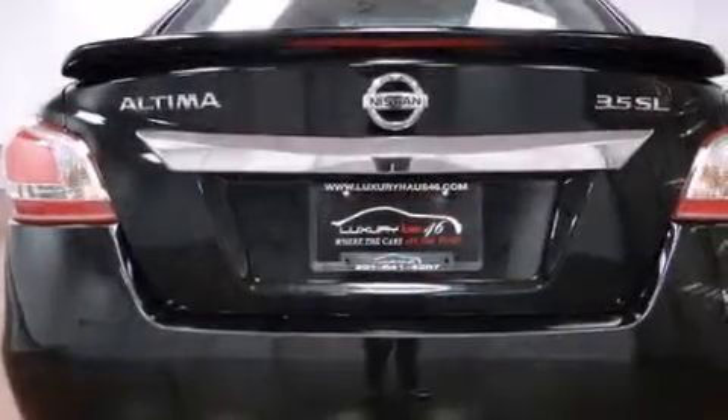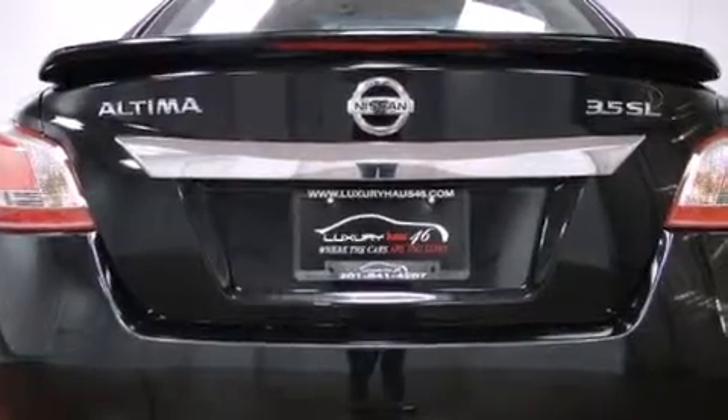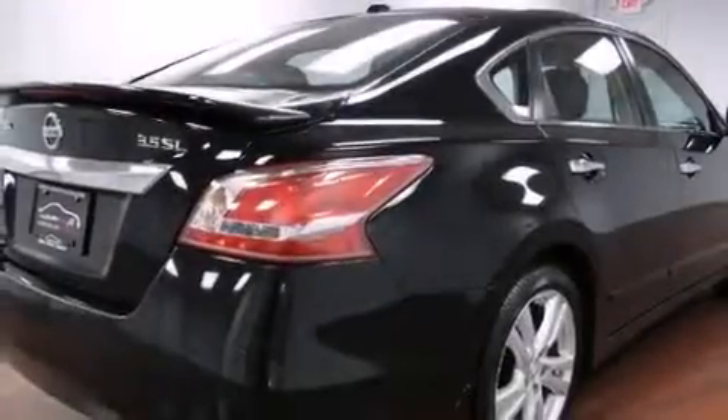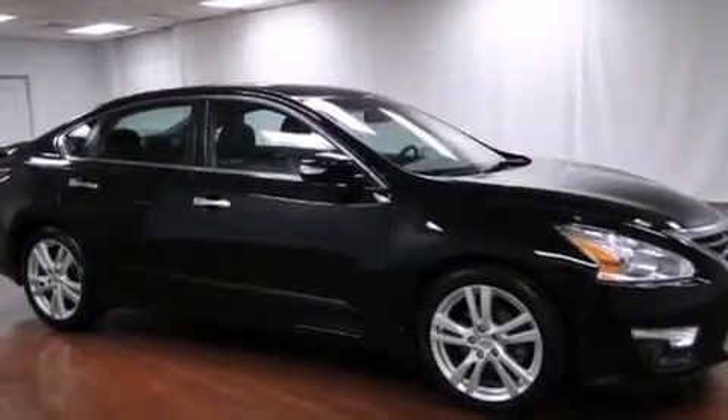Its top features include a rearview camera, a moonroof, heated seats, a multi-link rear suspension, aluminum wheels, and xenon headlights.